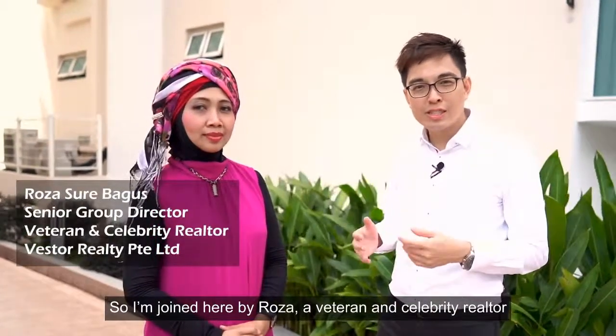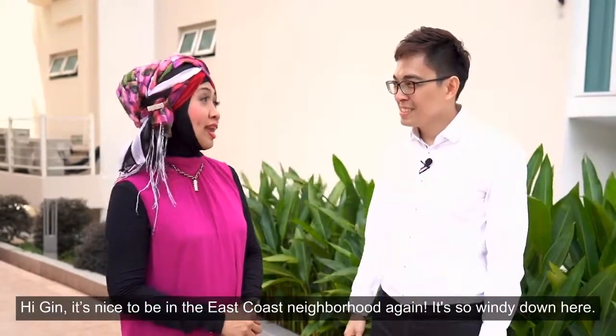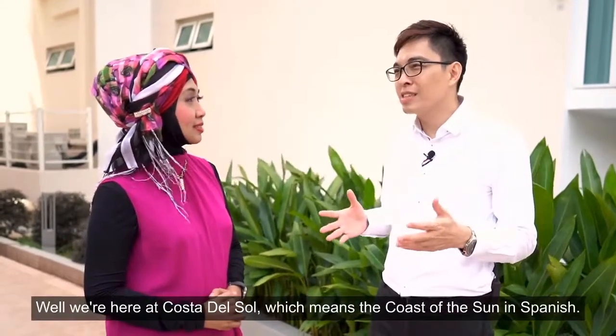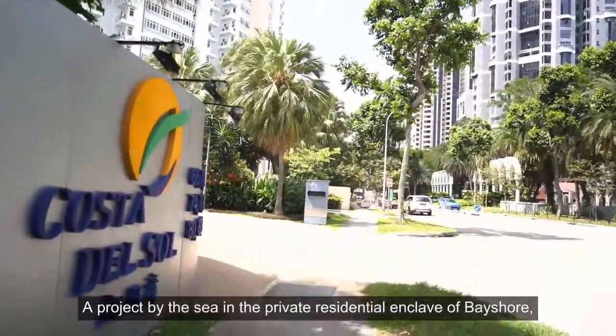I'm joined here by Rosa, a veteran and celebrity realtor who's better known as Rosa Showbagus. It's nice to be in the East Coast neighbourhood again — it's so windy down here. We're here at Costa del Sol, which means the Coast of the Sun in Spanish, a project by the sea in the private residential enclave of Bayshore.